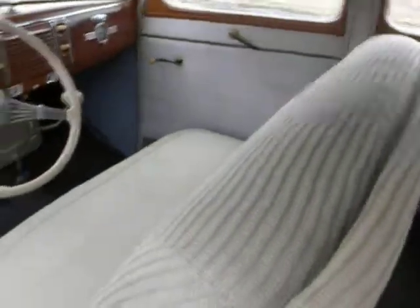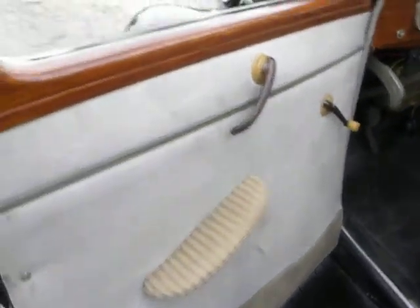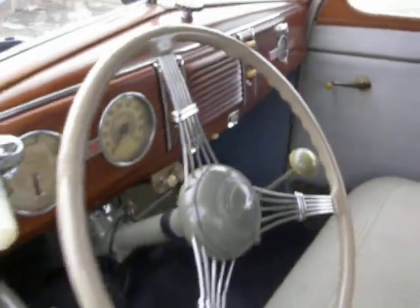Beautiful interior. Look at that — really, really nice interior. Nice wood on the doors and on the dash.